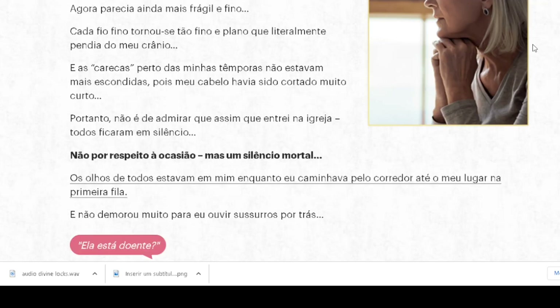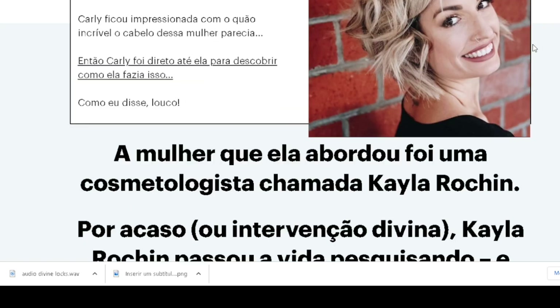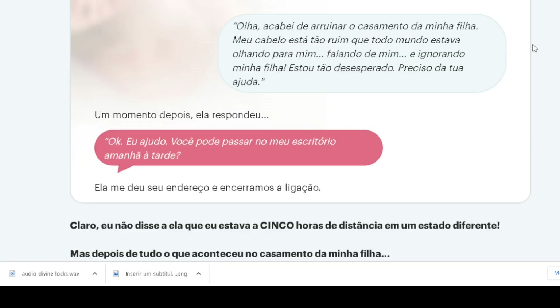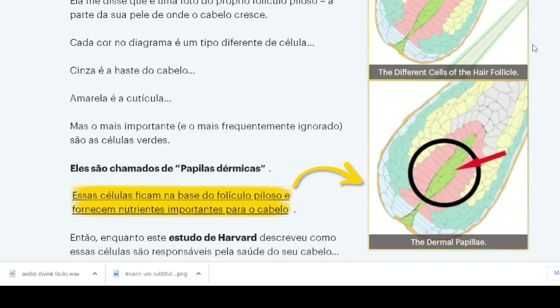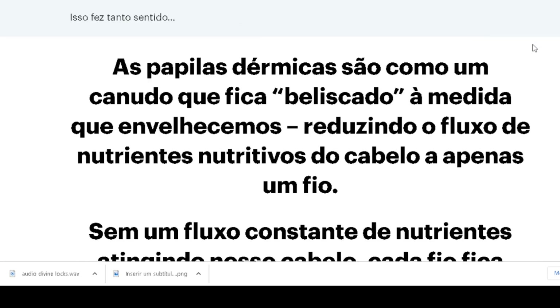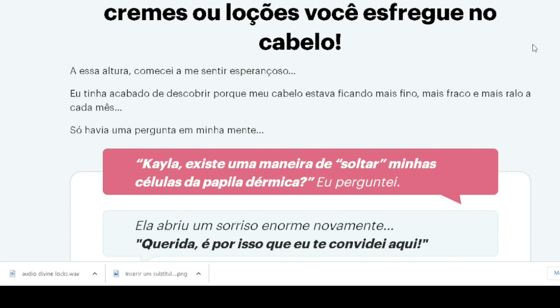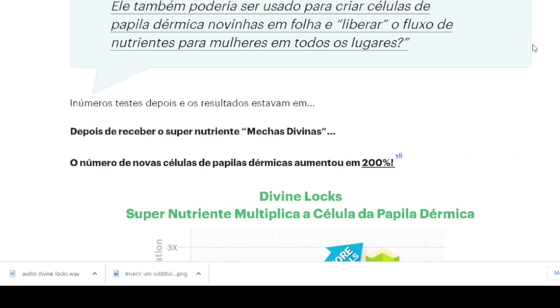Divine Locks works for everyone, whether you're 25 or 65. As we age, the dermal papilla gets squeezed, reducing the flow of nutrients to the hair. We notice bald spots, thinner strands, and generally unhealthy hair. Whether your hair nightmare is because of stress, childbirth, your hormone levels, or something else — and it doesn't matter if your hair is straight, curly, or really curly.